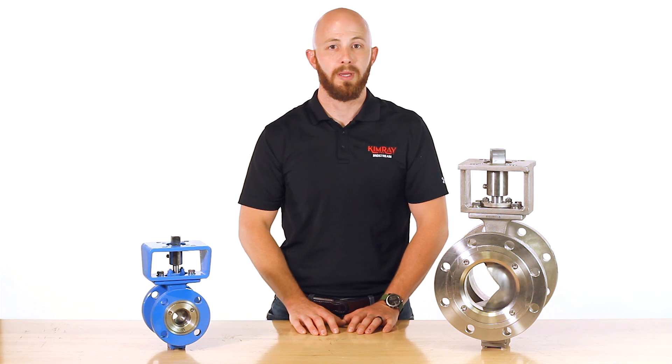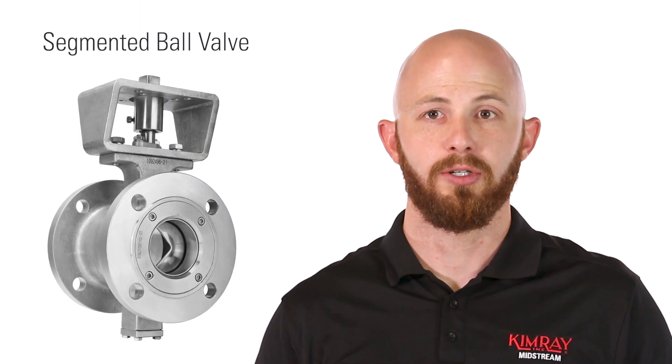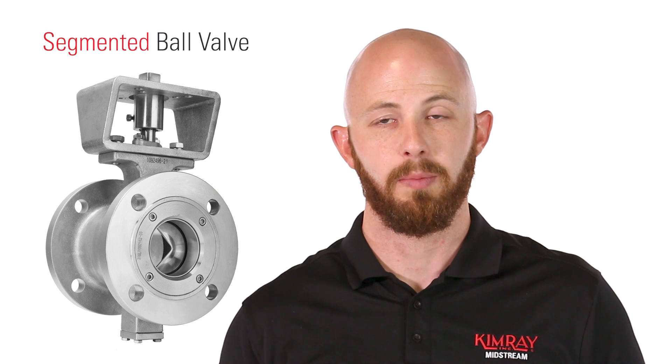A continuous challenge many midstream companies face is maintaining and controlling the flow of oil and gas to and from their processing equipment. For the midstream market, Kimray offers a non-traditional ball valve, also known as a segmented ball valve.